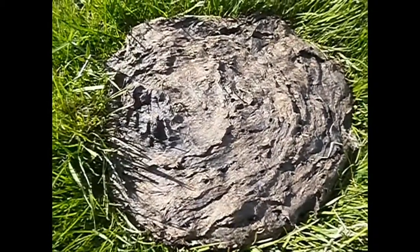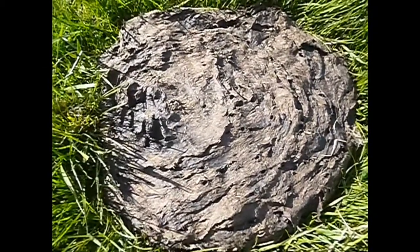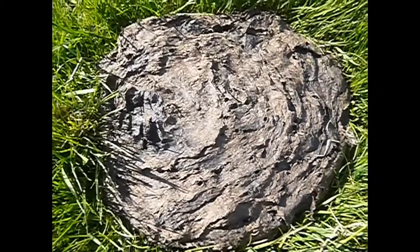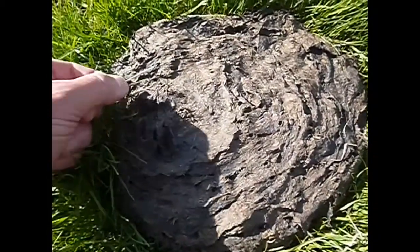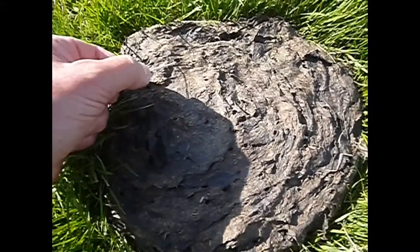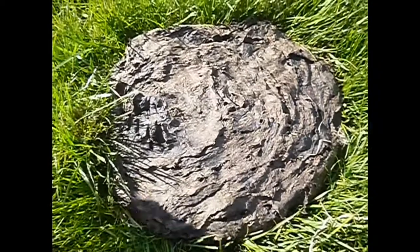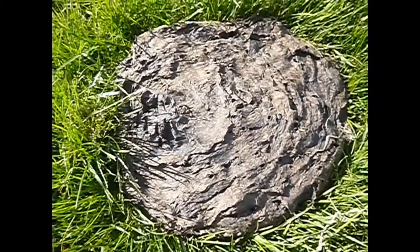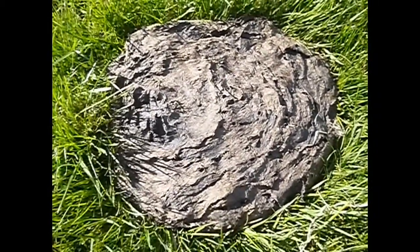They sleep like that for a while, and their little maggoty bodies turn into a liquid and then reform as an adult fly. When they hatch, they have to dig their way out of the cowpat. If I had something to turn this over with, you'd be able to see all the little tunnels where they'd munched their way through. The crust of this pat is dry but underneath it could be wet and soggy.